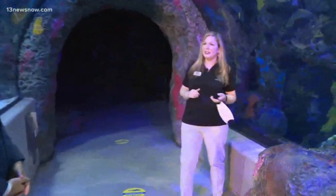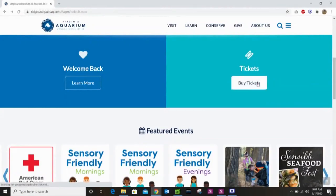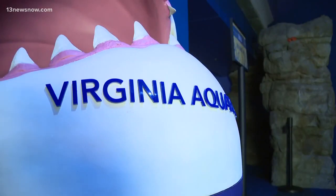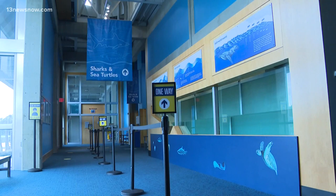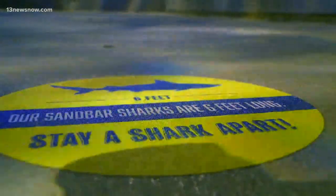Welcome to the Virginia Aquarium. Folks are going to see a few changes. First, we want to make sure that they get their ticket online — go online, reserve your time ticket, or if you're a member, just reserve your time. You're going to have a one-way path through the Virginia Aquarium, and you're going to notice our social distancing stickers. Stay a shark apart — we like to have fun.